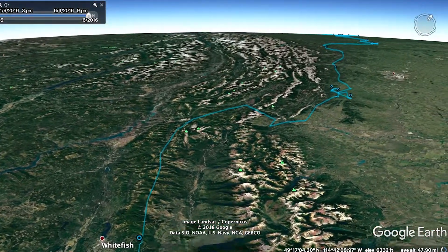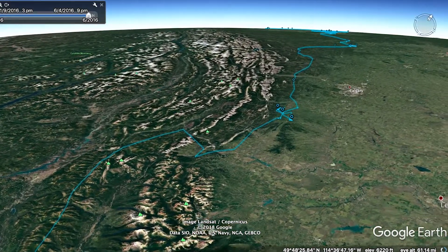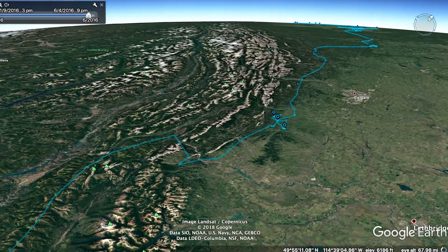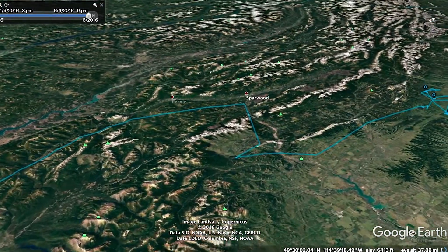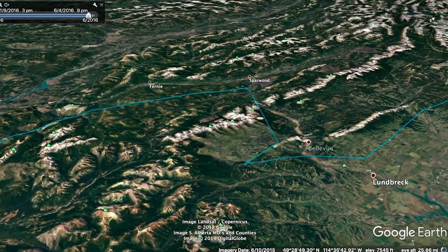It moves on up through Montana and into Canada, and then it cuts east. You can see it does that little jog through there — that's like a gateway, an easy way through the mountains from the mountains out onto the prairie.